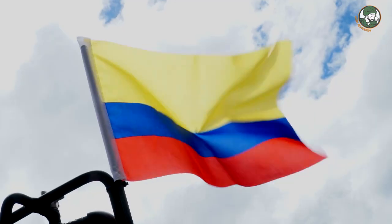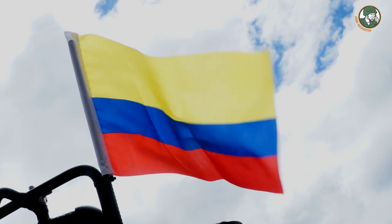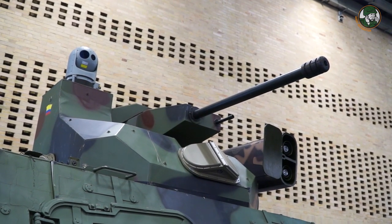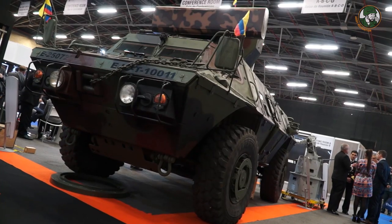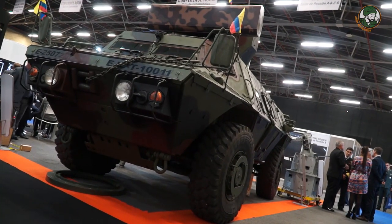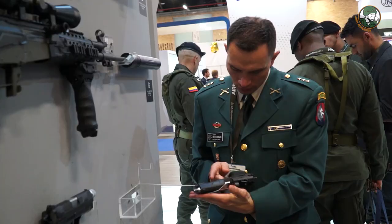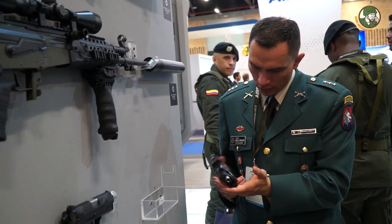Day 2 for Army Recognition Editorial Team at ExpoDefensa, the International Defense Exhibition in Bogotá, Colombia. Today we focus on the Colombian defense industry. We had the chance to make exclusive interviews with two companies from Colombia. The company TOR presents a new unmanned turret armed with a 30mm cannon, which will be integrated into the M1117 in service with the Colombian armed forces. The Colombian state company Indomil presents a wide range of new assault rifles, pistols, and submachine guns.